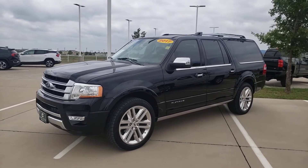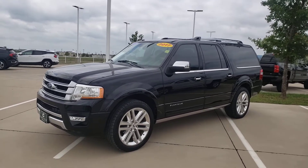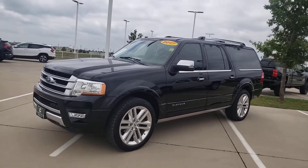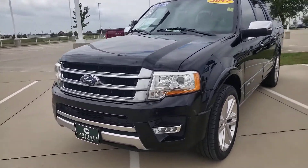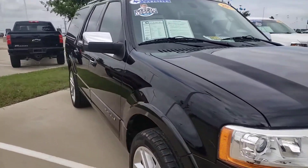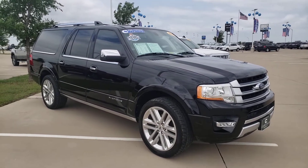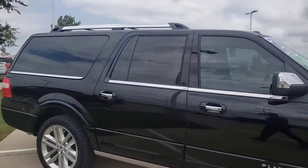We're in Waxahachie, Texas at Carlisle Chevrolet Buick GMC and Cadillac, where we get all the best trades. Take a look at this Ford Expedition EL in the Platinum trim level — a large SUV with all the extras. This is a Carfax one-owner vehicle in excellent condition and super clean.